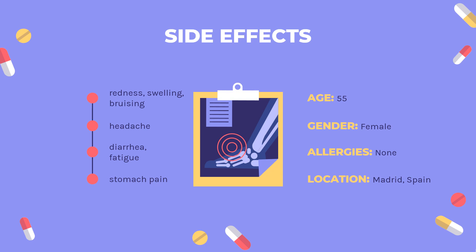Side effects include: redness, swelling, bruising, itching, or pain at the site of injection; headache; nausea; vomiting; diarrhea; runny nose; stomach pain; and joint pain.